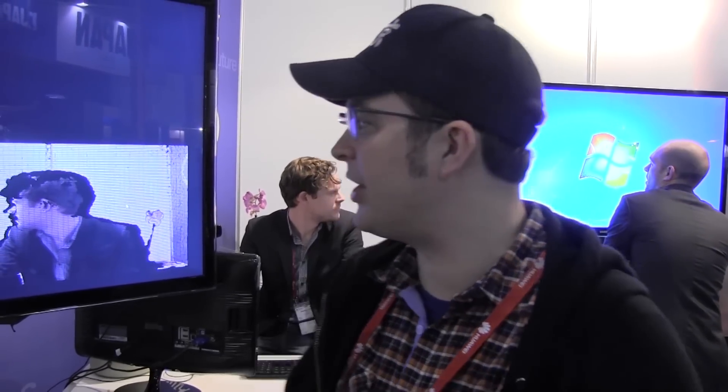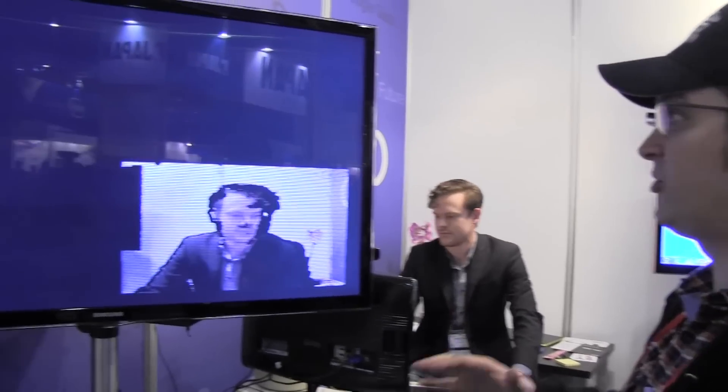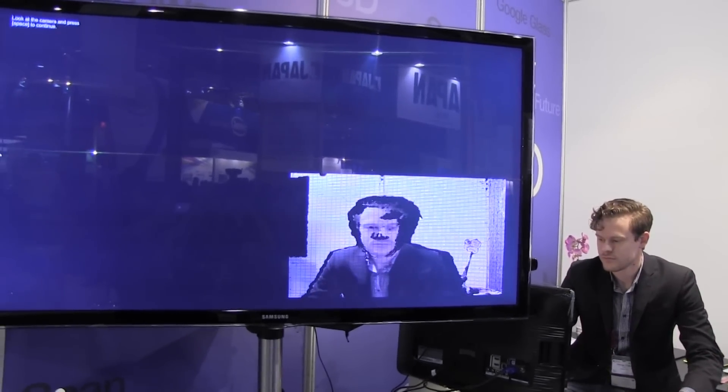Hey guys, Sascha from Mobile Geeks here. We are still in Hall 8.1 at the Mattayo booth taking a look at some really cool Augmented Reality use cases.